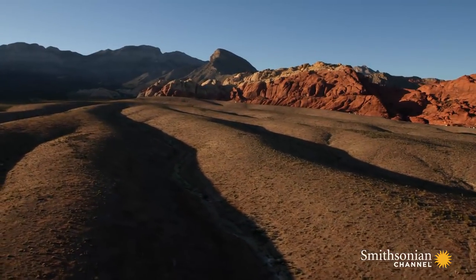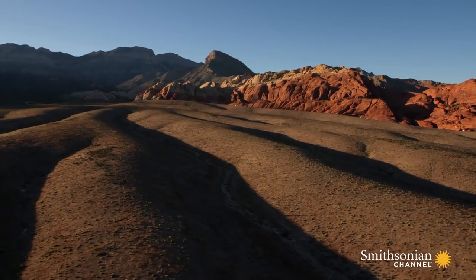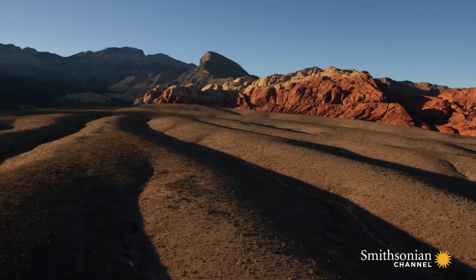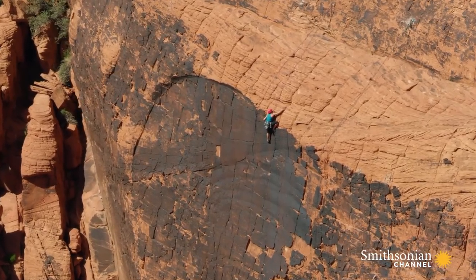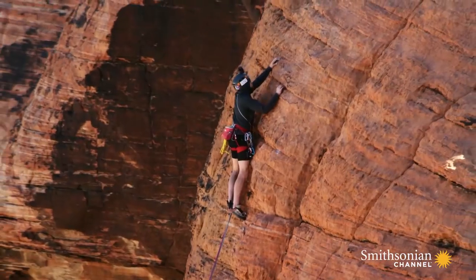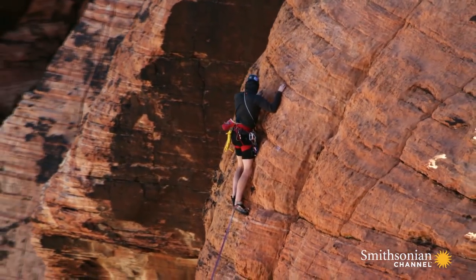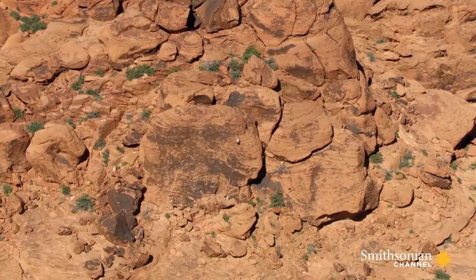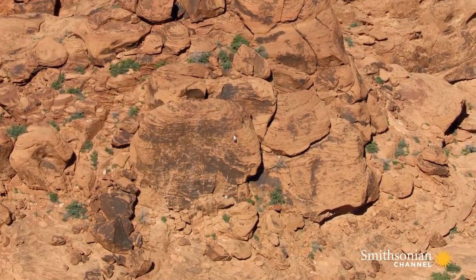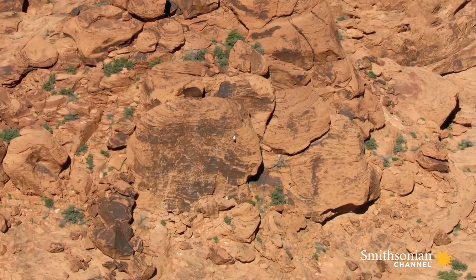Wind, rain, and erosion also exposed iron oxides in layers of sandstone, which eventually turned red with rust. Today, the brilliant colors and dazzling array of forms of Red Rock are a big part of what lures 2 million people here every year. They also create a visually stunning backdrop to the climbers as they work their way to the top.